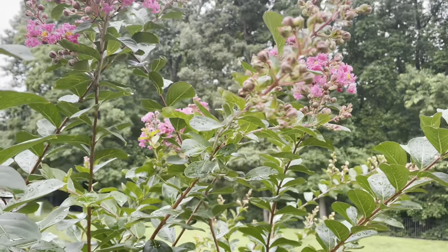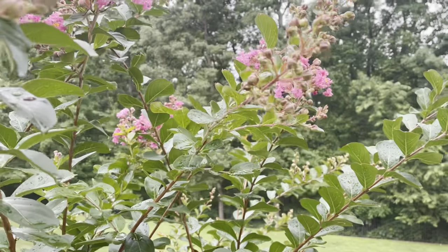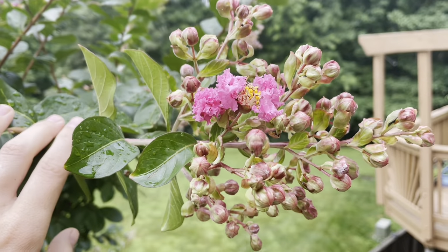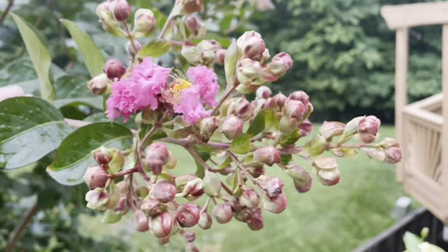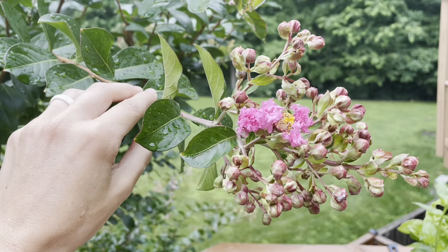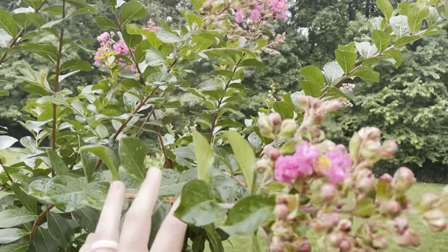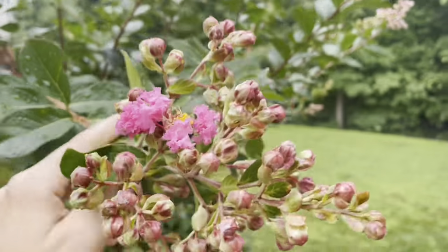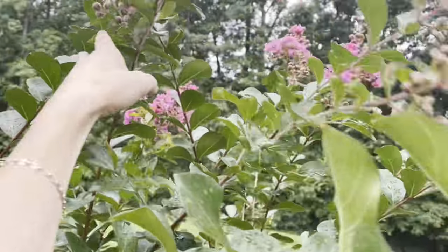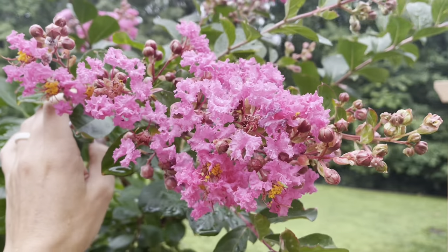These are crepe myrtle trees which are starting to bloom, and it's really nice because we're right up here in the tree canopy so we get a beautiful view of the crepe myrtle. It's like this bright hot pink which is one of my favorite colors. I keep it trimmed a little bit just so that we always have these flowers right at eye level here on the porch. Usually I wouldn't trim the crepe myrtle but I want to have the flowers right where I can see them. They're just starting, so this show will get even more beautiful in a week or two.